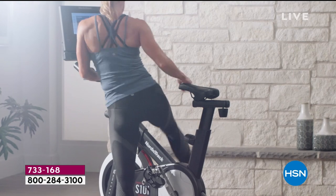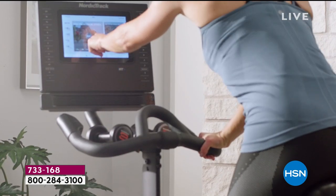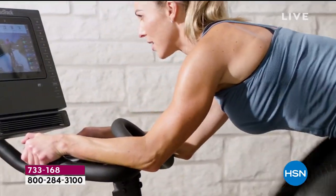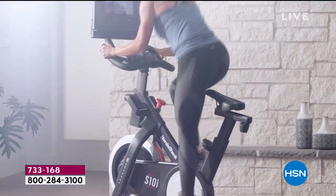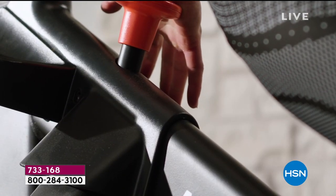We're doing the NordicTrack — the famous NordicTrack name. It's a company that's been around since the 1970s. Their bike rivals any gym, including that spin class bike that starts at around $2,000. NordicTrack today has the best price we've ever seen, with features that no one else in the industry offers at this price.